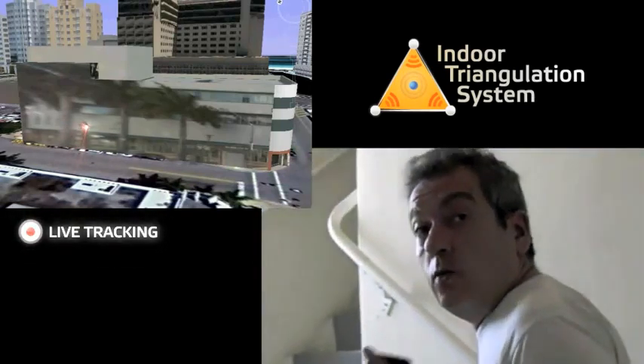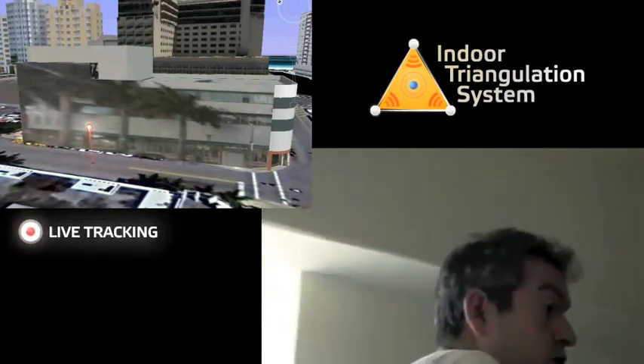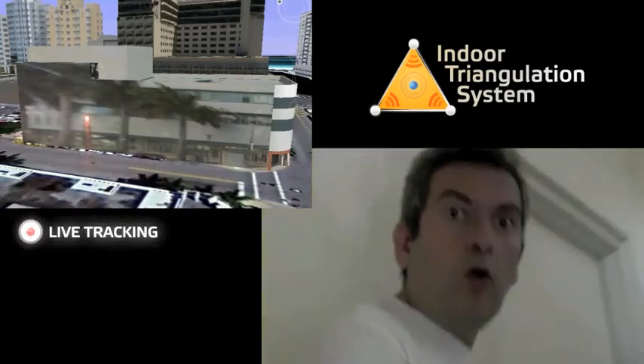The good thing about Navizon ITS is that it works in 3D. So you can normally see my X and Y position, but you can also see which floor I'm on.